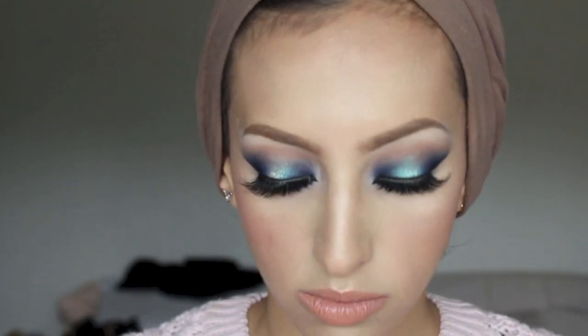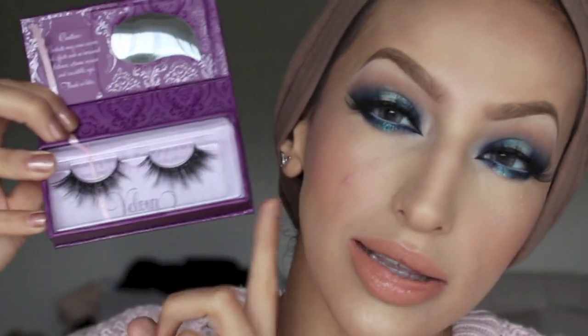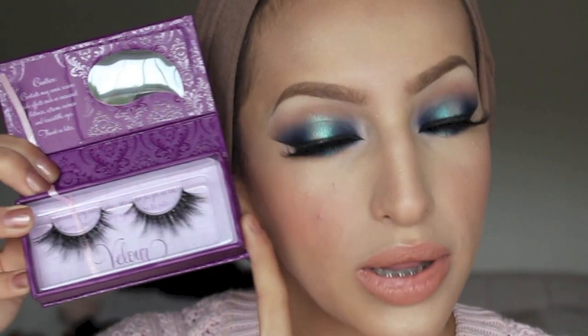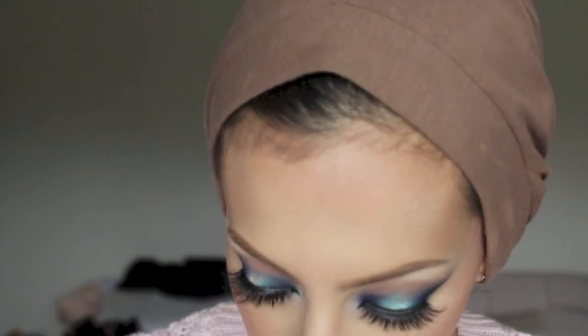They've just recently launched these lashes — they're called the 'Wing In It' lashes, basically an improved version of the Doll Me Up with a little more flair. That's everything I used on my face! I really hope you guys enjoyed this video — don't forget to comment, rate, and subscribe. I really appreciate all your feedback, so let me know what looks you want to see.